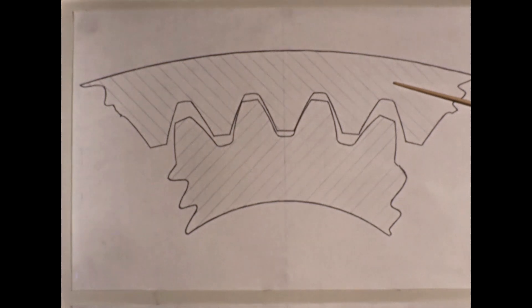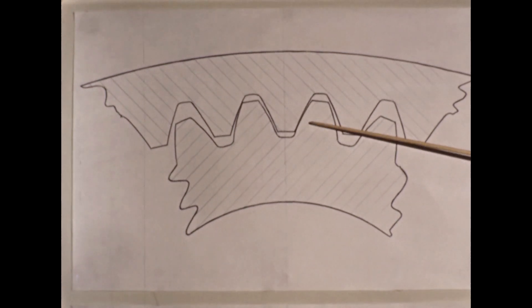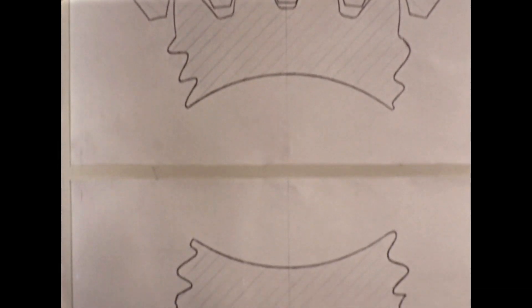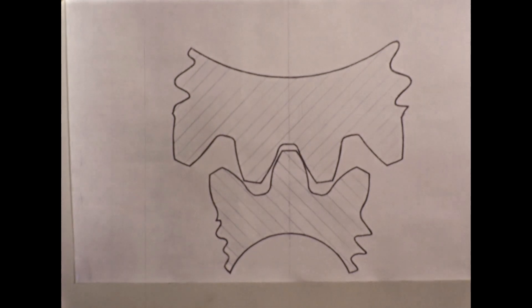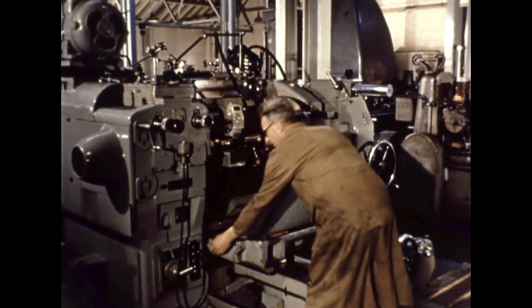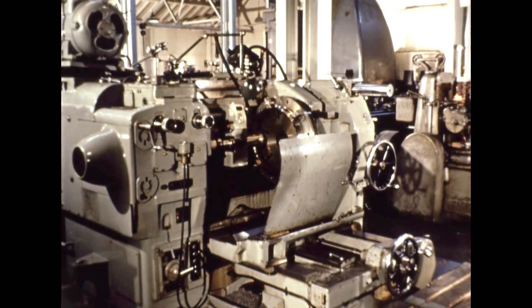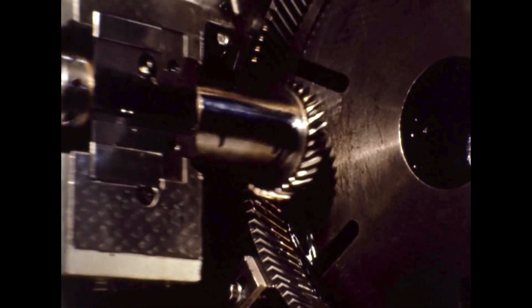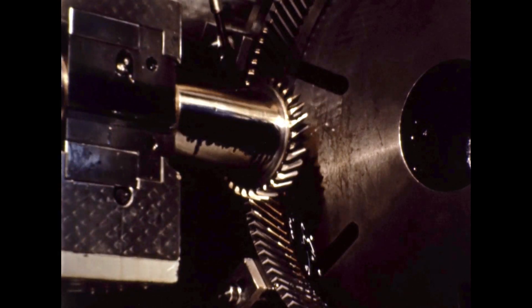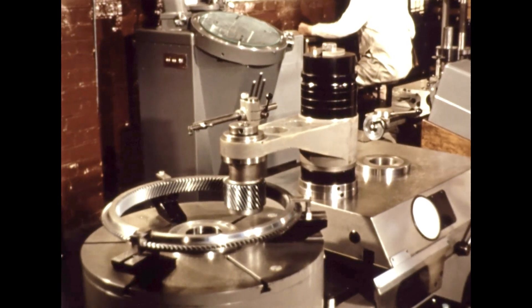The annulus differs from the sun and planet wheels in the production technique employed, because hardening is seldom necessary. The reason for this is that the stress between internal and external teeth is much less than between external teeth running together. Instead of being hardened, the annulus is cut from suitably heat-treated carbon or alloy steel forgings. Care is taken not to distort the ring when clamping it to the machine table, so that the teeth are always cut in a free condition. Naturally, the same standards of tooth accuracy are insisted on, and inspection is equally as meticulous as for external gears.